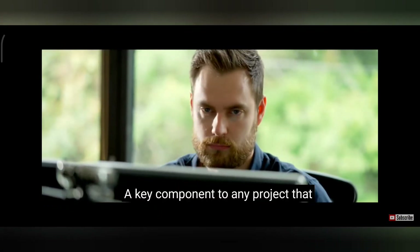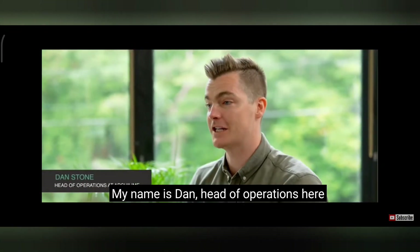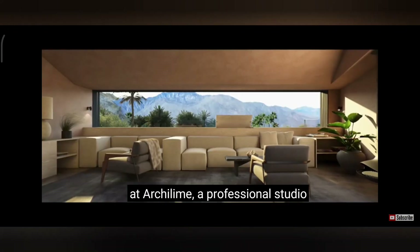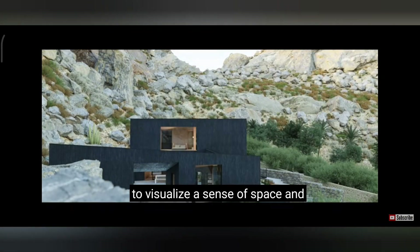A key component to any project that involves visualization is ensuring that our hardware can keep pace. My name is Dan, Head of Operations here at Arculine, a professional studio working with clients and partners to visualize your sense of space and place.